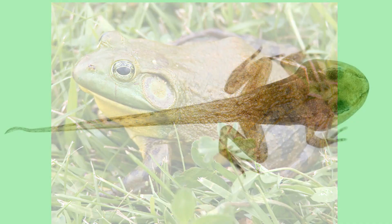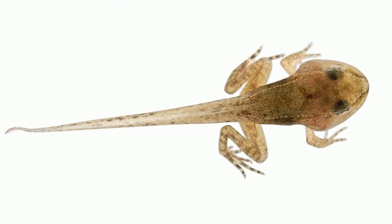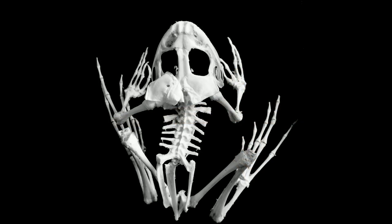After the hind legs have started to form, a pair of front legs will begin to develop and a tail will start to disappear. Interesting fact: the tadpole's skull is made out of cartilage, but during metamorphosis, the cartilage is replaced with bone.